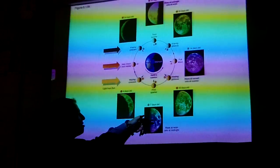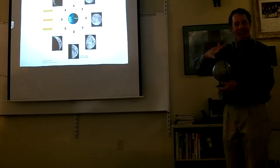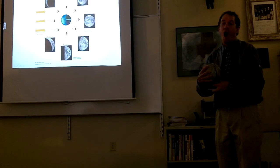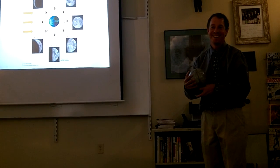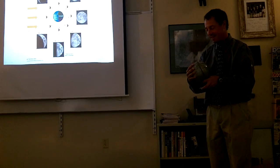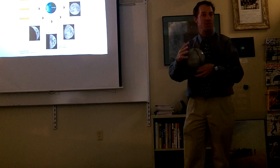Then the moon continues getting larger, and eventually it gets full, because the moon ends up on the other side over here. The sun is back there, and it's really lighting up the whole moon. You can see the whole thing — that's a full moon. You're just seeing sunlight reflecting off the moon coming back, and you can see the whole thing.